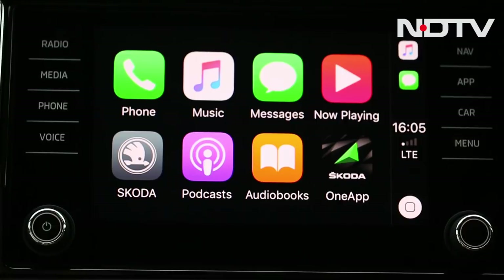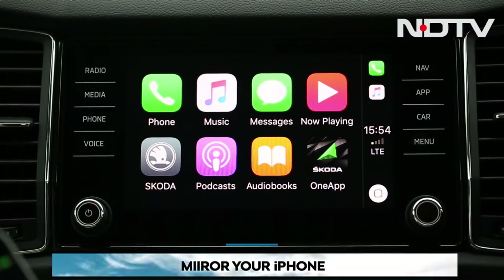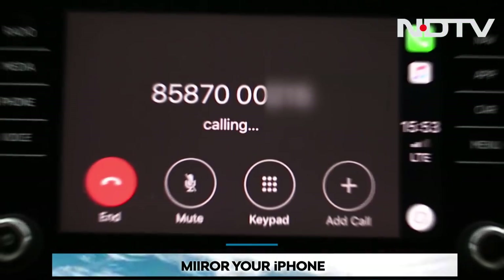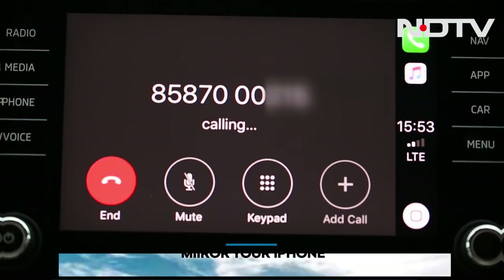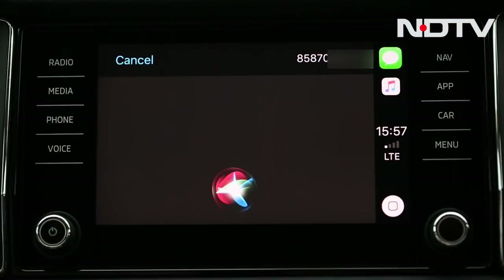CarPlay is essentially a grid of your apps that will appear on your dashboard. You can either touch to use or command Siri to place calls. Do remember that you need to have great network strength for this to work with speed. You can even respond to messages with Siri's help or ask Siri to read out messages.